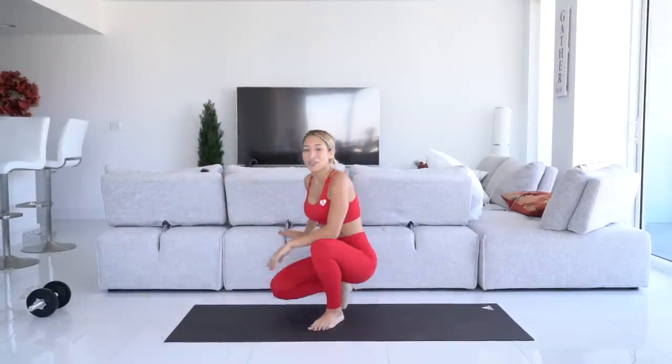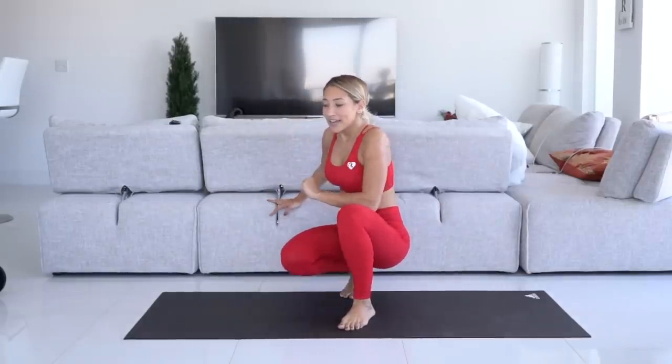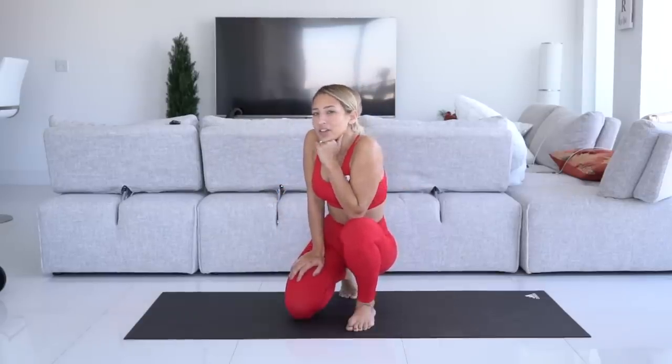That is it for your circuit of week two of the booty challenge. Repeat this a few more times. Don't forget to get your protein in — especially since we're focused on growing a booty and building muscle, protein is essential, as well as carbs. Thanks so much for watching, and I'll see you next week — or maybe sooner if I release another video. Turn on that notification bell so you don't miss it. See ya!